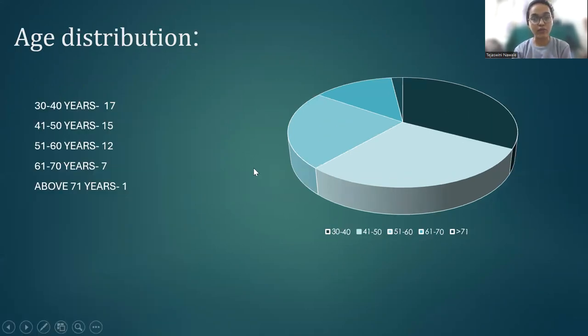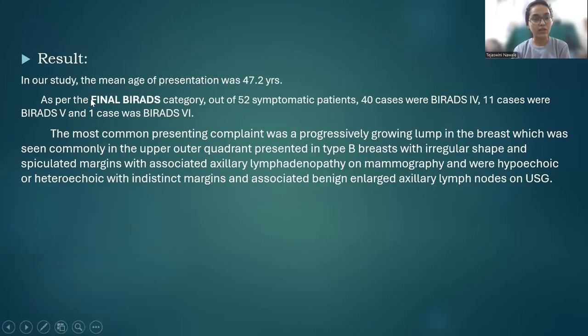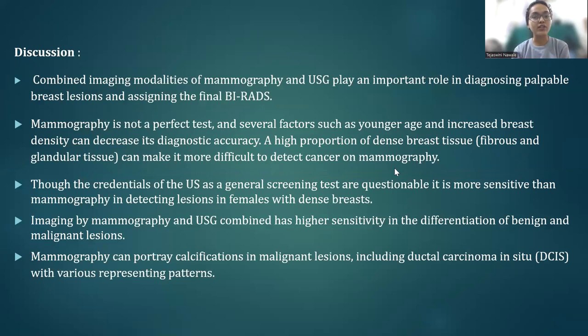Age distribution showed that 38 to 50 was the most common age of presentation. The results of our study showed that out of 52 symptomatic patients, 40 cases were BIRADS 4, 11 cases were BIRADS 5, and 1 was BIRADS 6. The most common presenting complaint was a progressively growing lump in the breast, seen in the upper outer quadrant, type-B breast with irregular shape and spiculated margins and associated axillary lymphadenopathy on mammography, and hypoechoic or heteroechoic with indistinct margins and associated axillary lymph nodes on USG.